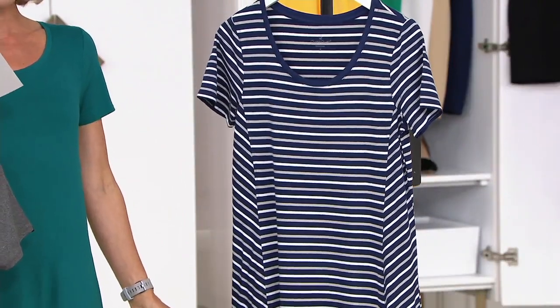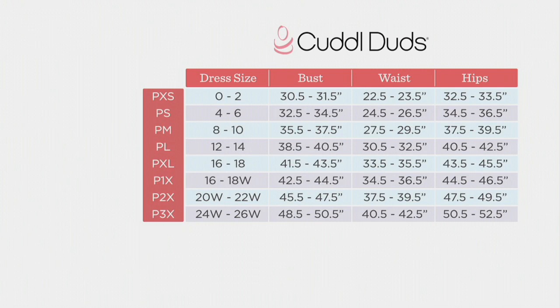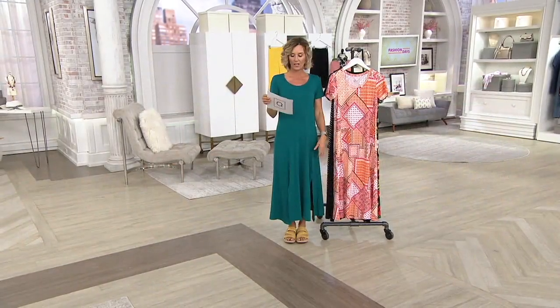I want to show you the size chart. This is not QVC sizing — this is Cuddle Duds sizing. It's basically about one size up from your QVC sizing. I'm usually an extra extra small and I wear an extra small in Cuddle Duds. But if somebody gave me a small or even a medium on anything Cuddle Duds, I wouldn't complain because it's supposed to be loungewear — it's supposed to be comfortable. You're allowed to be loose and easy in these. We also have petites in this — regulars and petites. The inseam goes from about 49 to about 50 inches depending on which size you're getting.